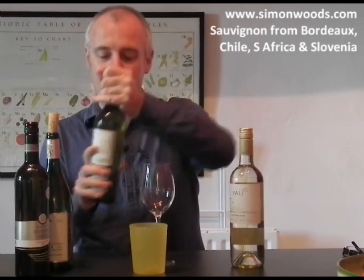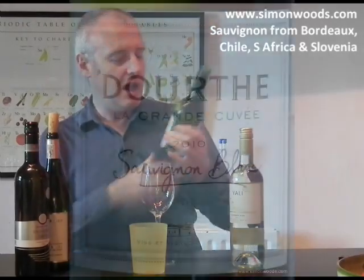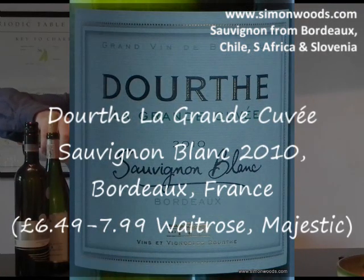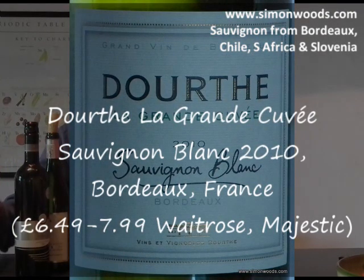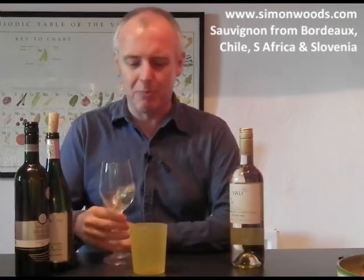So I've got the 2010 Northern Hemisphere, which is the Dort La Grande Cuvée Sauvignon Blanc from Bordeaux. Sauvignon Blanc is one of the main grapes for white wine there — the other is Sémillon, but Sauvignon seems to be getting the upper hand now. The blends are the ones I really quite like, but Dort usually do a pretty good job. Let's see whether they've done that with this one.